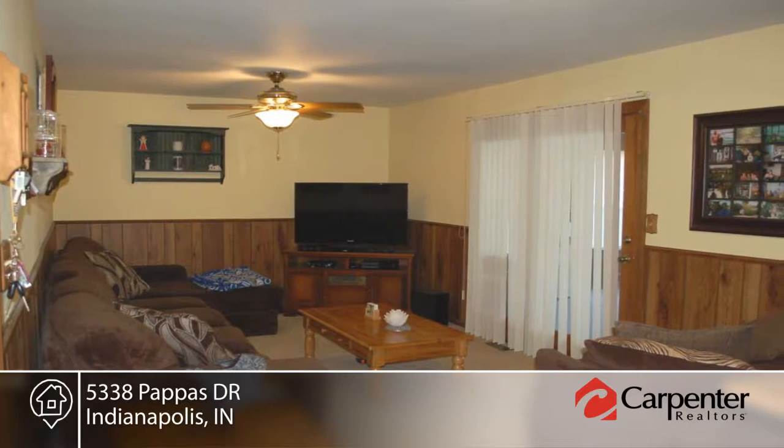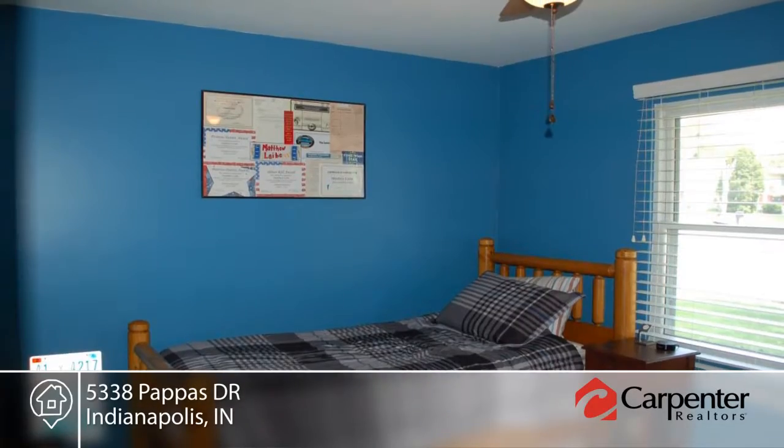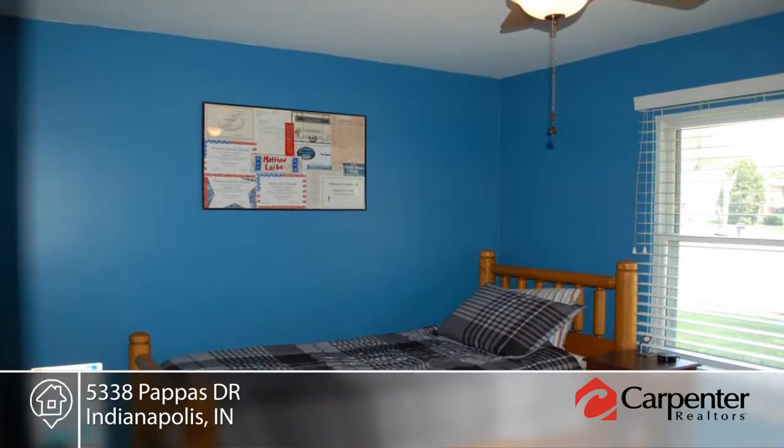His and her closets can be found in the master bedroom. The four-season room is perfect for entertaining. Entertain guests in the fully-fenced backyard with a block patio.